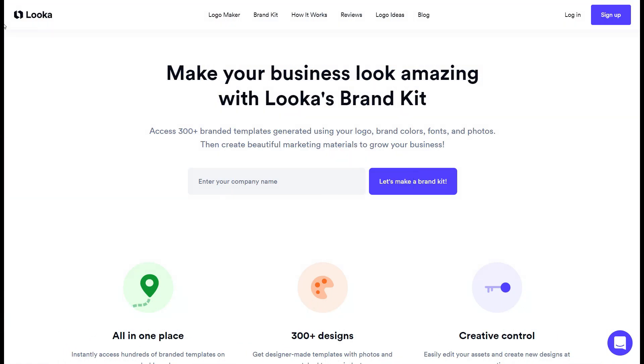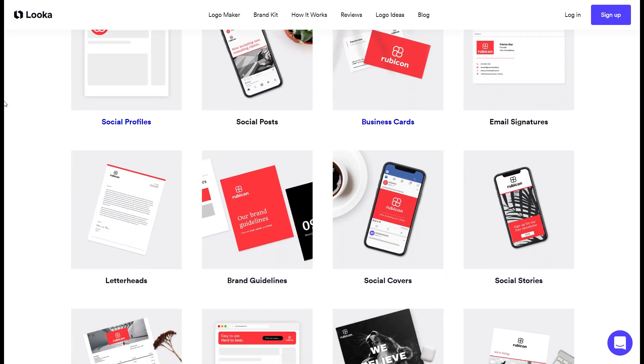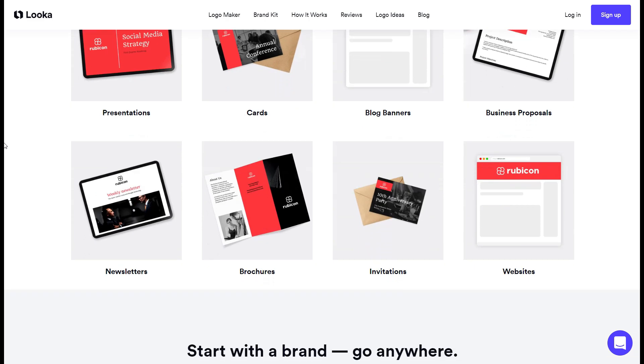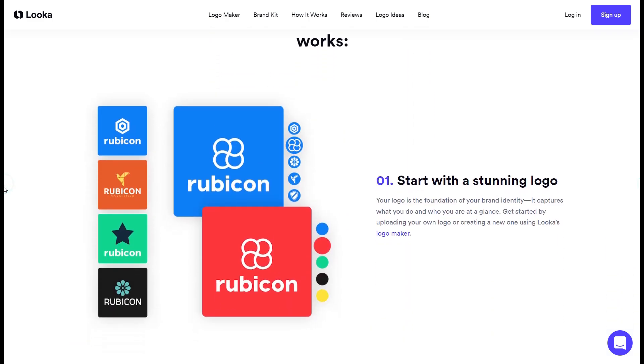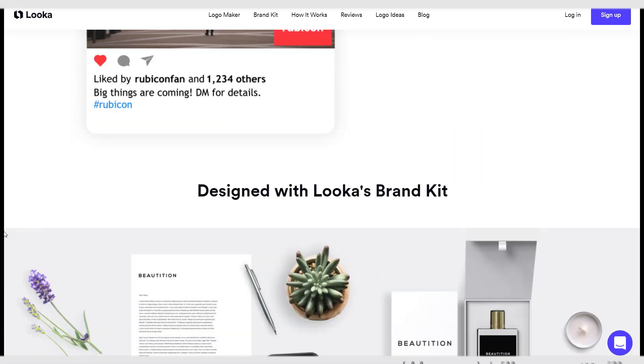2. Brand kit. Luka uses logos, colors, and fonts to create branded marketing materials. Some of these materials include social media posts, email signatures, posters, invoices, business cards, letterheads, brand guidelines, and much more.